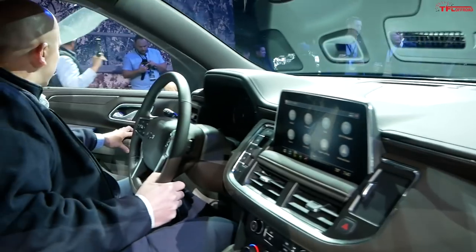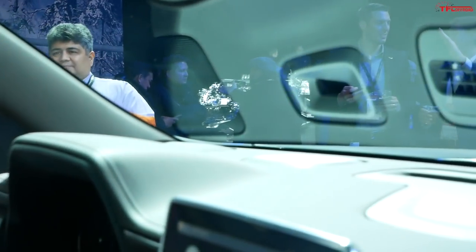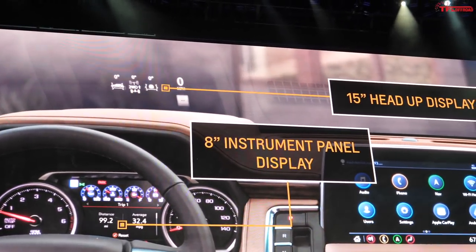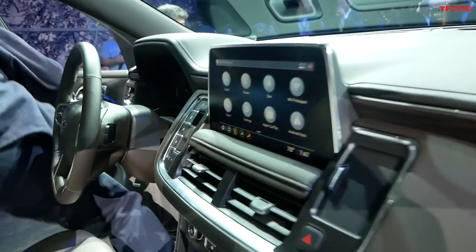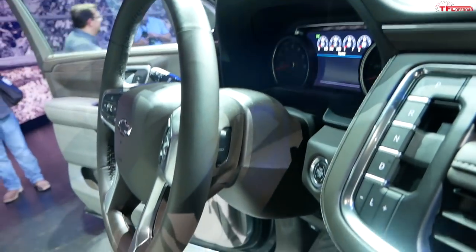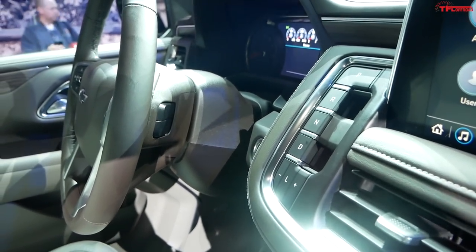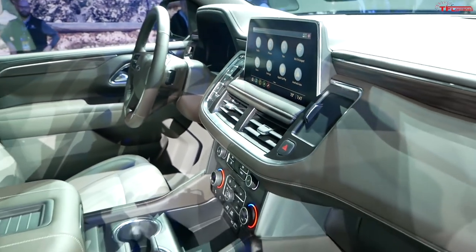There are a total of five screens in this vehicle. The center stack screen, the instrument cluster screen at 8 inches, and up top a 15-inch head-up display — which is absolutely massive and class-exclusive for the Tahoe. The main center screen is a 10-inch unit, standard on all Tahoe models including the base. There's also a big change: push-button transmission — no more column shifter on these big SUVs.